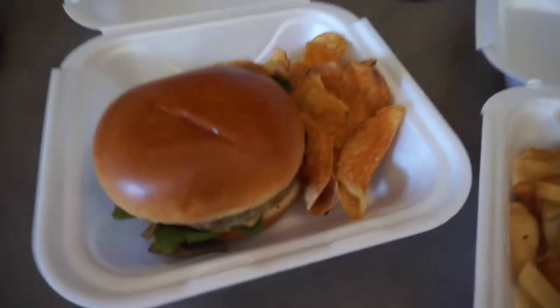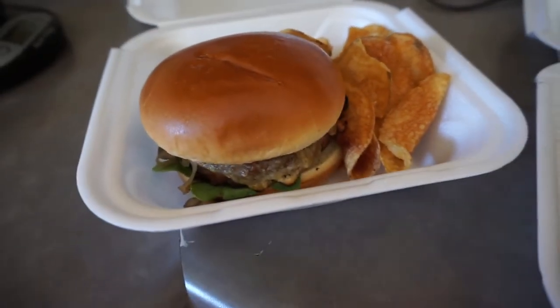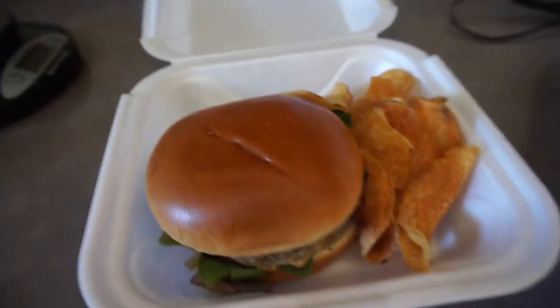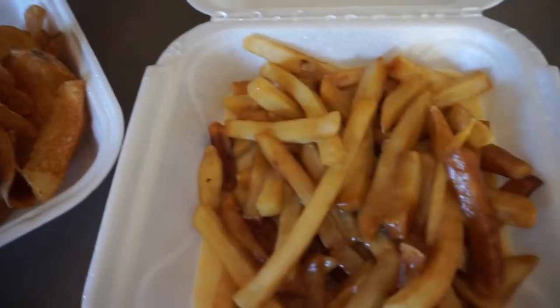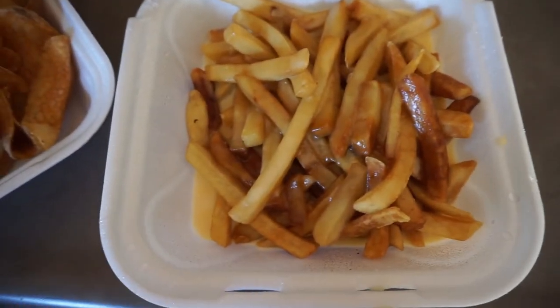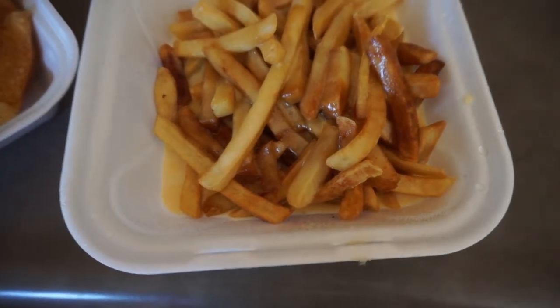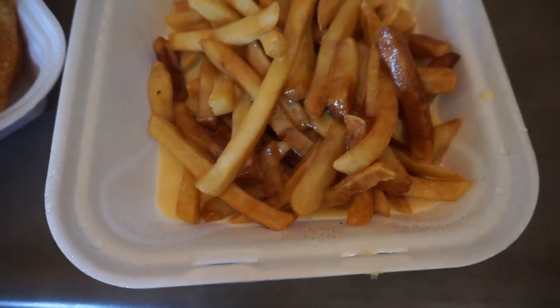Our second burger of burger week is from Mecklenburg Gardens, and this one is supposed to actually be a Beyond Burger. It comes with some chips. Francisco really wanted to get these loaded fries, but they look really lame — they're just drenched in some thin cheese sauce. I had suggested other appetizers to him, but he was not having it, and I think my food would have been better.